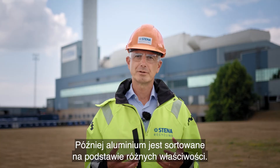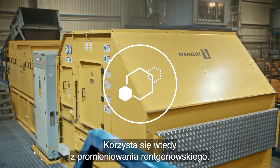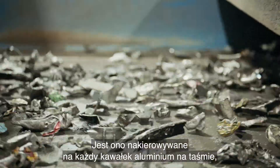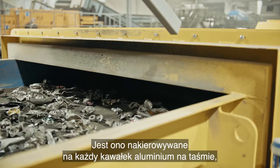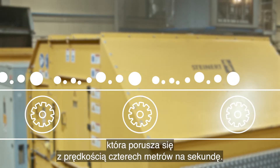The next step is to sort the aluminium based on different qualities. X-rays are used in this sorting process. They are directed at every single piece of aluminium moving along a conveyor belt — and it moves fast: 4 meters per second.